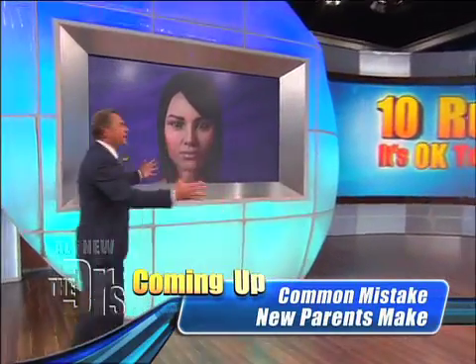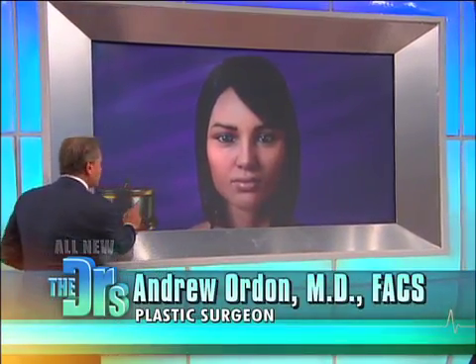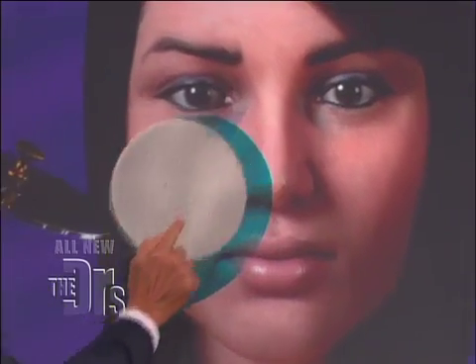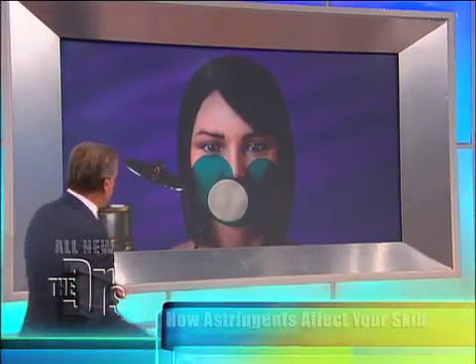So here's my friend — she has a big event coming up, maybe a hot date. What does she want to do? She wants to make sure she doesn't get a zit, or take care of that zit that's already brewing. What does she do? She takes a little pad with astringent and puts that on her face. She thinks she's doing the right thing to prevent that pimple.